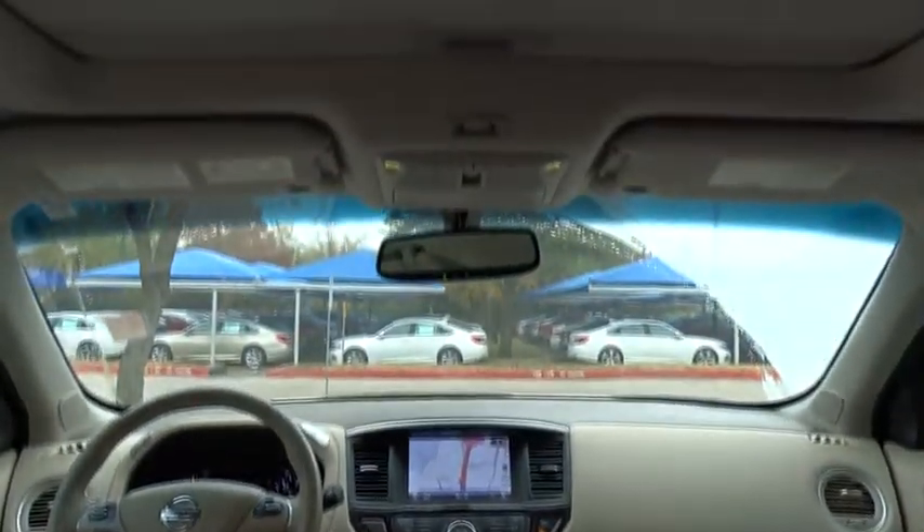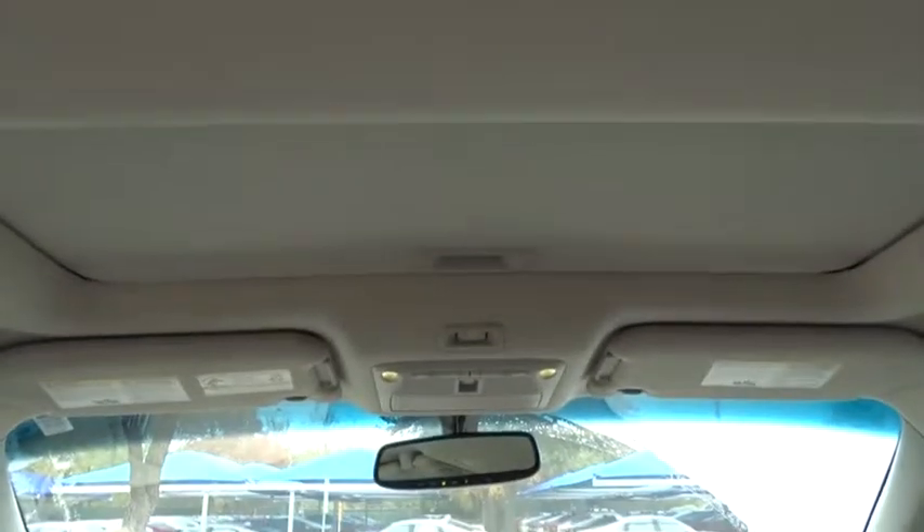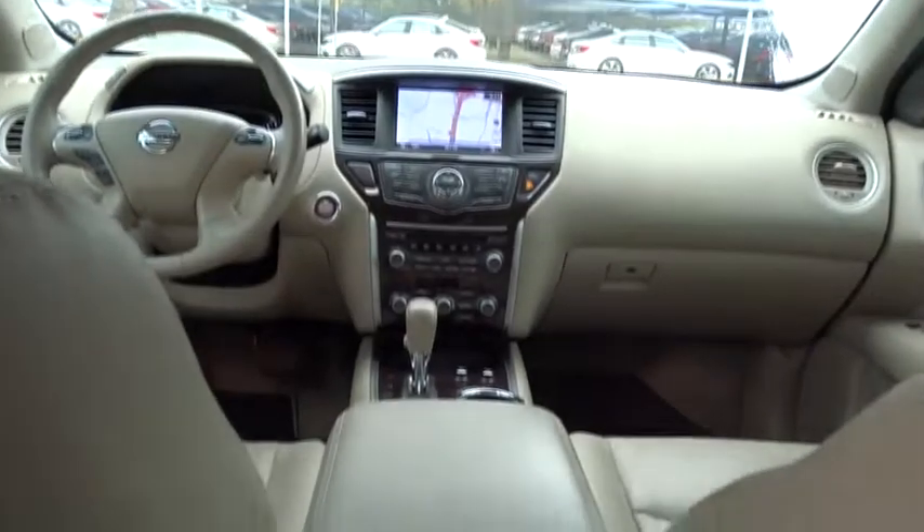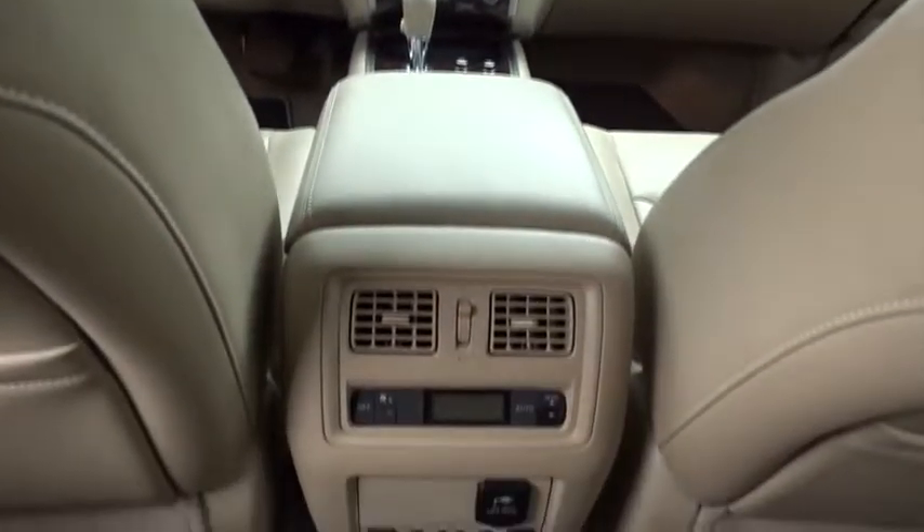Stability control, leather-wrapped steering wheel, Bluetooth, adjustable steering wheel, front wheel drive, power steering, four-wheel disc brakes, aluminum wheels, cruise control.